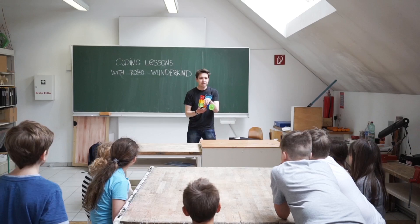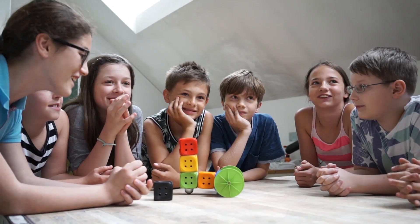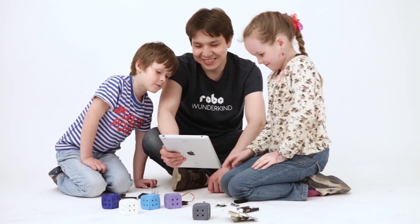Teachers love the way kids learn by playing with Robo. That's why we've also developed a curriculum for teachers on how to use Robo in the classroom. Robo introduces younger students to authentic 21st century skills, and it targets an age group that sometimes doesn't really have that opportunity.